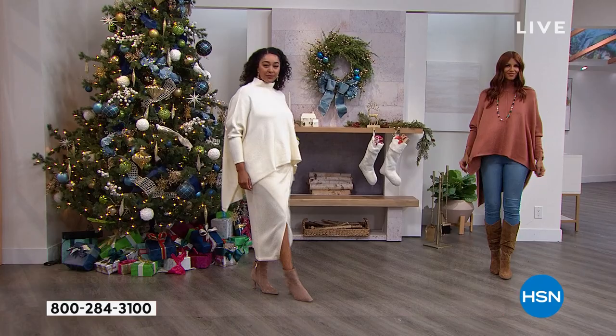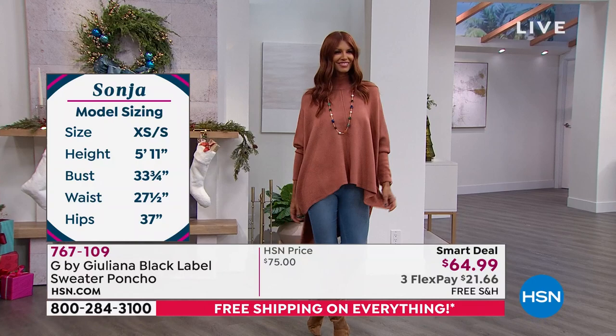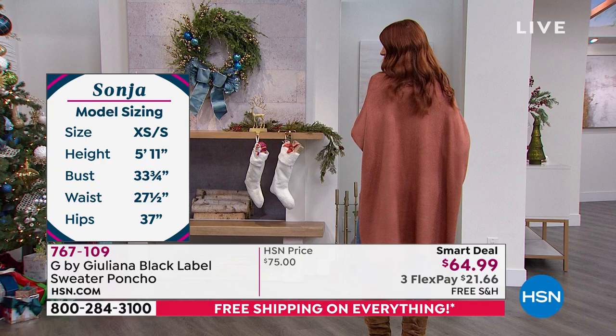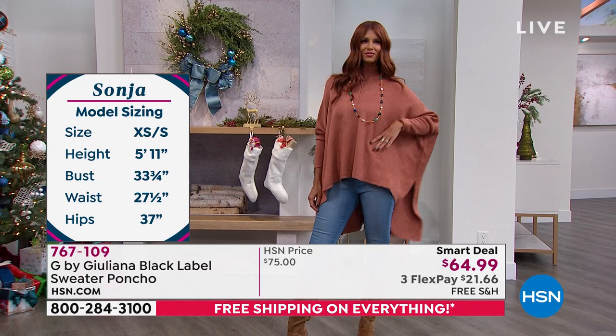I like that little hint of sheen in this fabrication — it just gives it that really luxe, effortless look. Sonia is wearing the extra small/small — she's 5'11", so you can see the length on this is perfect. In the back it's 32 inches long, so you get great coverage, perfect for leggings. If you wanted to just throw this over that with your jeans — I love how she's got it with the high boot. It's chic.